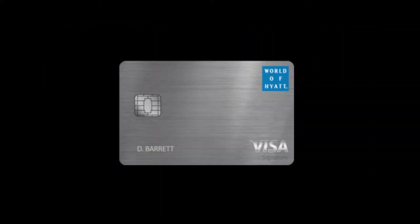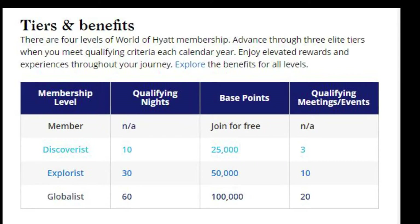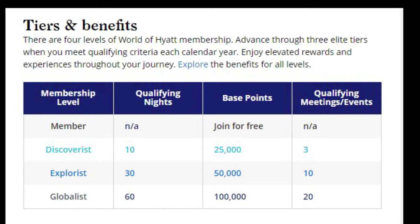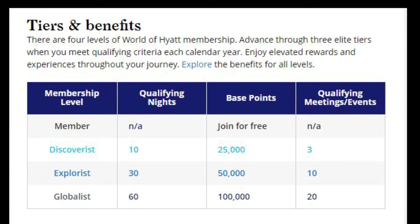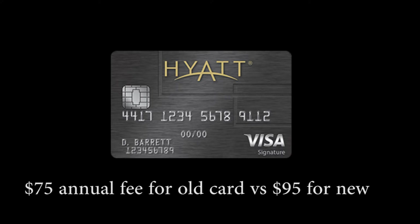The free night that comes with every year is restricted to category 1 through 4 Hyatt properties, just like the old card, so there's no extra incentive in this department. In addition, you still get Discoverist status. Discoverist status is by no means the highest Hyatt status, but it still gives you positive value because of the free bottled water on check-in. The 2 p.m. late checkout and upgraded rooms, if available, are probably the highlights of this status. But all of this remains the same, making the $20 extra per year a hard pill to swallow.